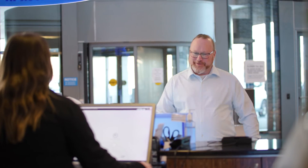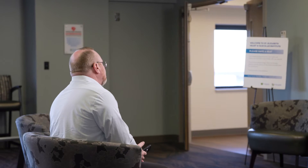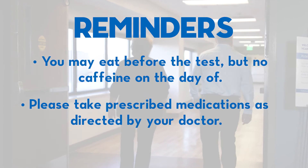When you enter the center, check in at our front desk and our friendly staff will guide you through the process. When receiving an EEG test, make sure to remember some rules. You can eat before the test, but no caffeine on the day of the test. You can take your prescribed medications as directed by your physician.